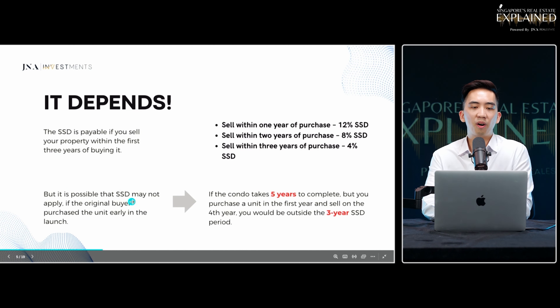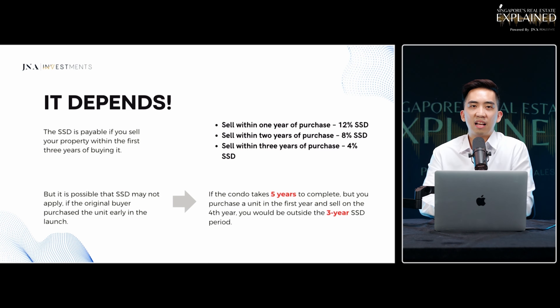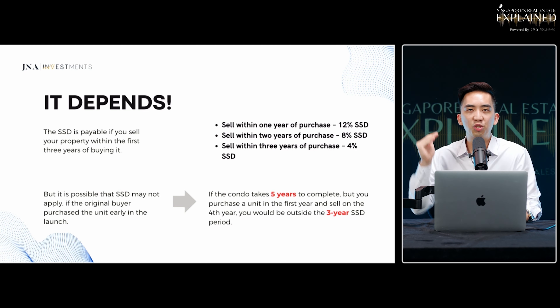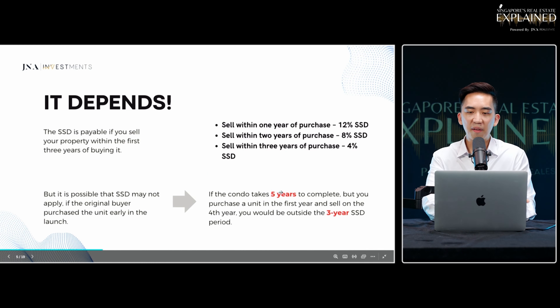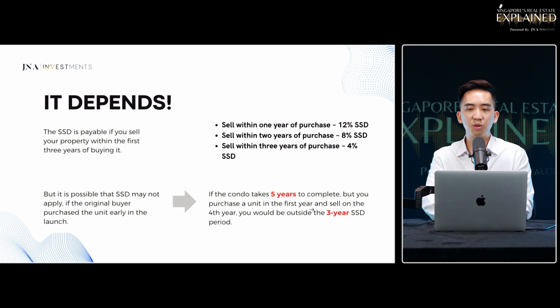For example, if you exercised your unit as a new launch in January 2021, your seller stamp duty period ends in January 2024, and once after that date you don't have to pay any SSD. So if the condo took five years to build, you could purchase in the first year and sell on the fourth year, clearing your three-year seller stamp duty period.